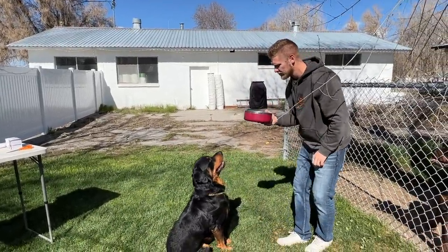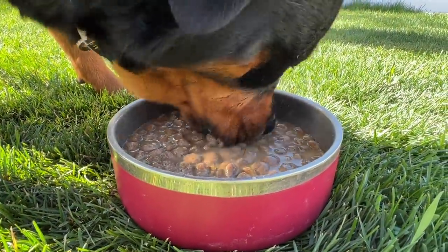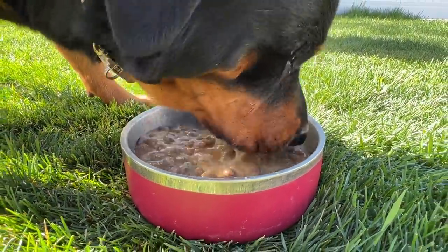Thank you VisBiome Vet for partnering up with us for another great video. What's up everybody? Colin Bracken here from the Roddy Ranch, and today we're going to be talking about the leading cause of death in large breed dogs.